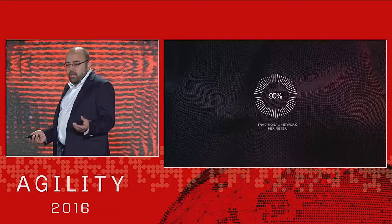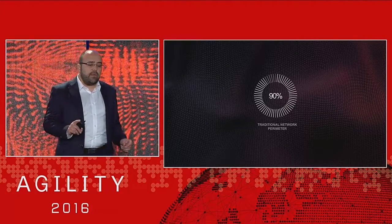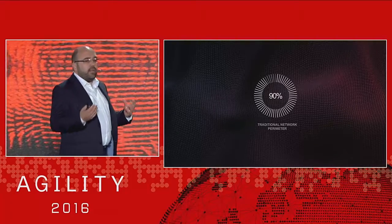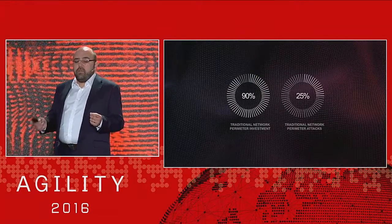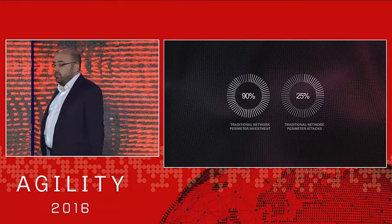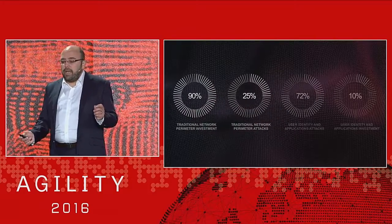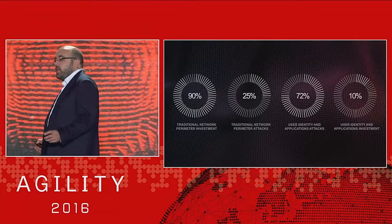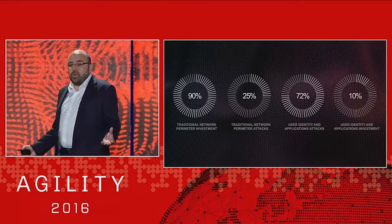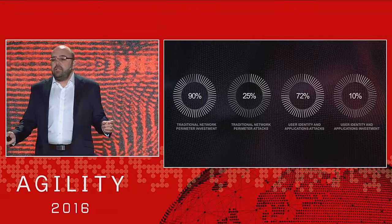So why are enterprises still spending 90% of their budgets protecting this traditional network perimeter? The question really comes down to: where are we making the bulk of our security investment, and is it effective? In my personal opinion, it's not effective today, and it's certainly not effective for the threats coming in the future. Only 25% of attacks are targeted at the traditional network perimeter. But 72% of attacks are happening at the application layer, and only 10% of our budget is being spent there. These application threats are the core of everything — employee records, financial information, personal identifiable information. If this kind of information leaks, it's bad news for everyone.